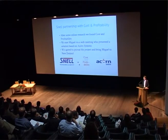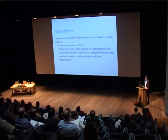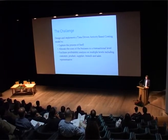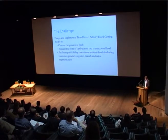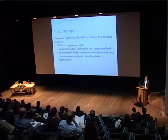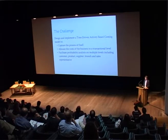We got together with Miguel and in a very short turnaround — only 14 days — we decided to give him the green light, because time is money and we were wasting time. The challenge was to develop a TDABC model to capture the processes of Snell and allocate the costs of doing business down to a transactional level, which was something we had never been able to do. This would give us complete transparency over every aspect of the business and critical information on the profitability of our customers, products, suppliers, branches and sales team, as well as the processes within our business.